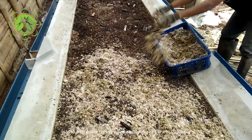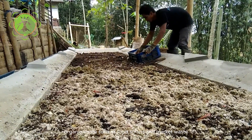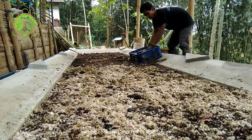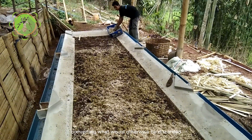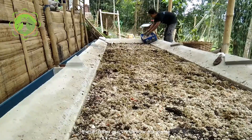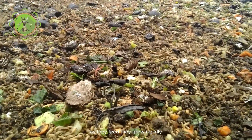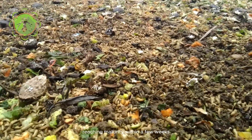This unique ability makes BSF maggots valuable in waste management systems. Organic waste such as food scraps and market waste can be collected and fed to BSF larvae, converting what would otherwise be discarded into nutrient-rich feed. These larvae quickly devour the waste, breaking it down into valuable nutrients. As they feed, they grow rapidly, reaching maturity within a few weeks.